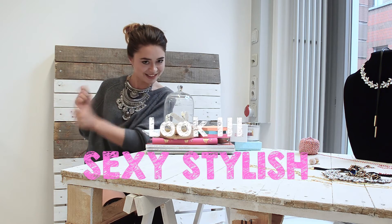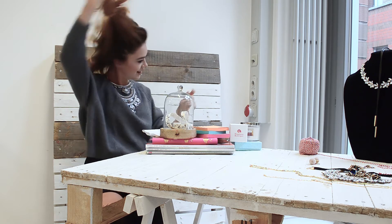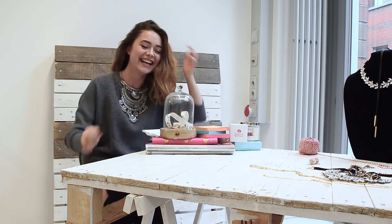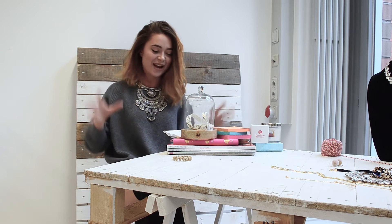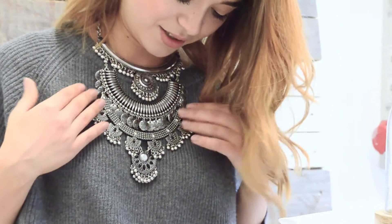The last but not least outfit is going to be the sexy one. So please allow me to get more sexy! You'd probably like to accessorize this outfit with a pair of boots, and of course you can always accessorize it with this gorgeous necklace called the gypsy statement necklace. I do encourage you girls to explore your beauty and your uniqueness — just play smart with it, use your assets, and go rock the world.